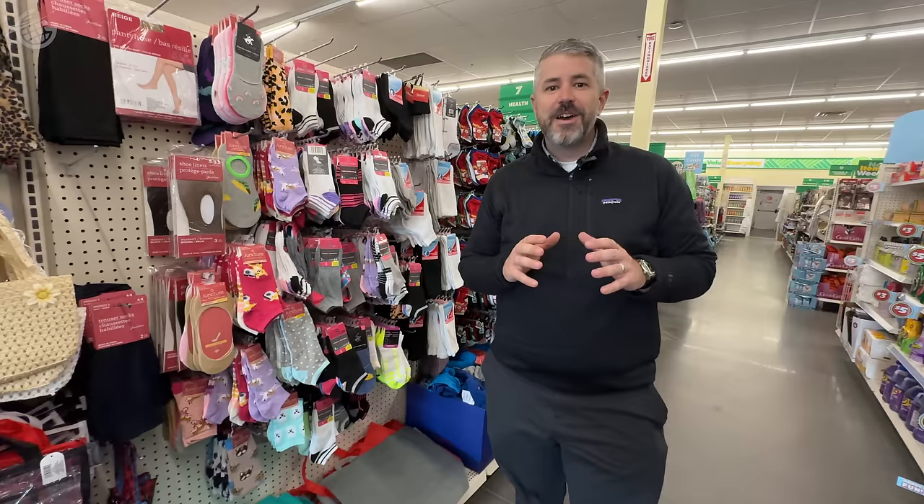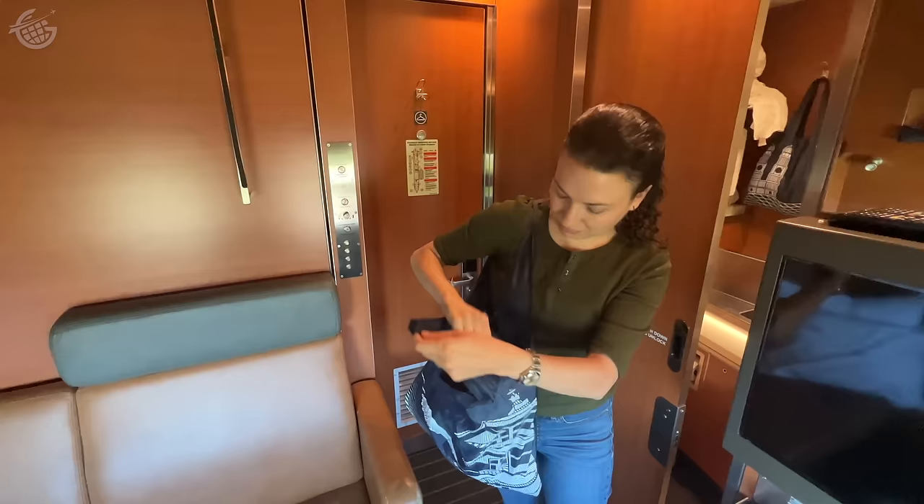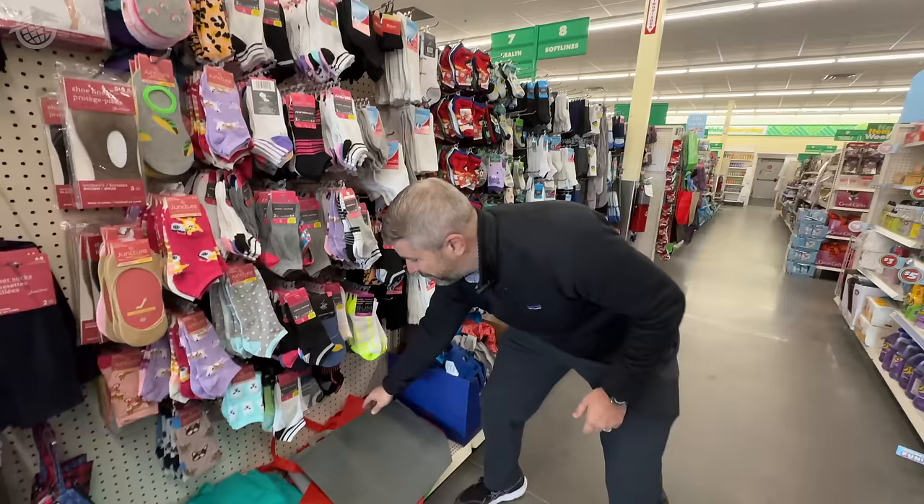There are so many times where I've needed an extra bag along with my luggage. Maybe traveling on a train you want something to put just a little bit of stuff in for your day use, or maybe you're making a quick trip somewhere. A bag like this takes no space in your suitcase and is perfect.